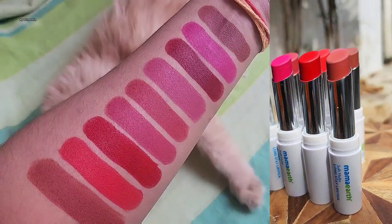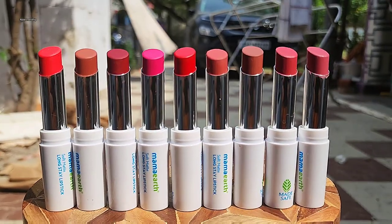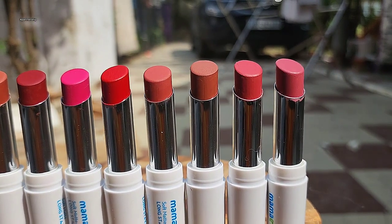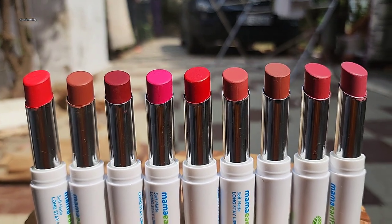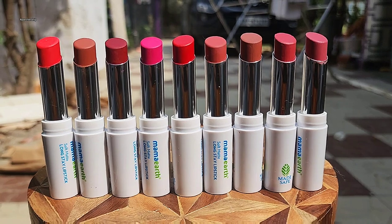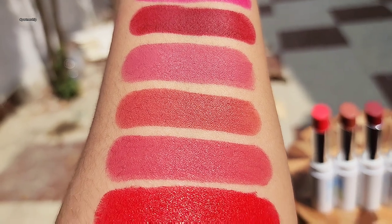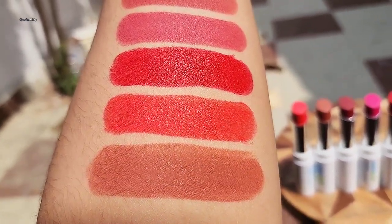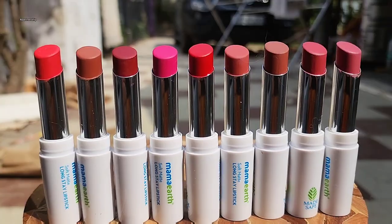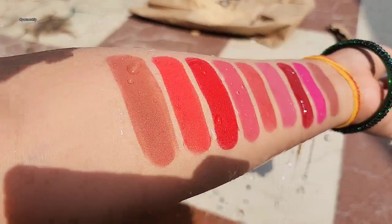You can try the Soft Matte Long Stay Lipstick for beautiful smooth lips. Vitamin E intensely moisturizes lips, and jojoba oil repairs and heals damaged skin — this is supported by clinical study. Vitamin E is loaded with antioxidants and neutralizes oxidative stress.